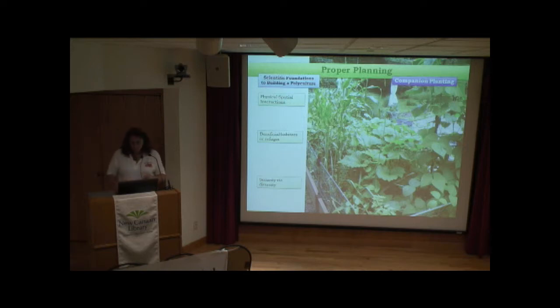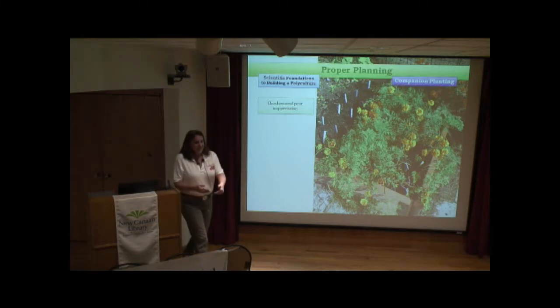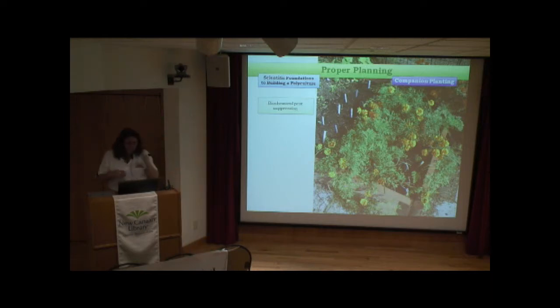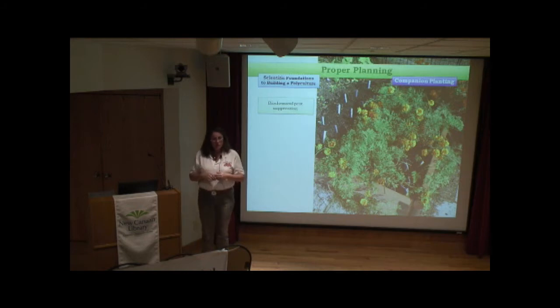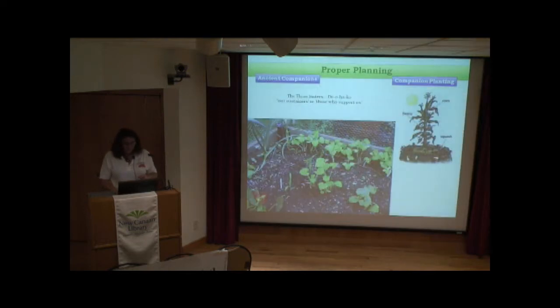Biochemical pest suppression: plants like marigolds emit an enzyme that deters root-eating nematodes in the soil, and above ground they bring in pollinators. That's another example of companion planting. We've been very successful with the ancient companion planting trio of the three sisters — corn, bean, and squash. Last year I was finally successful in growing corn after three years of trying.